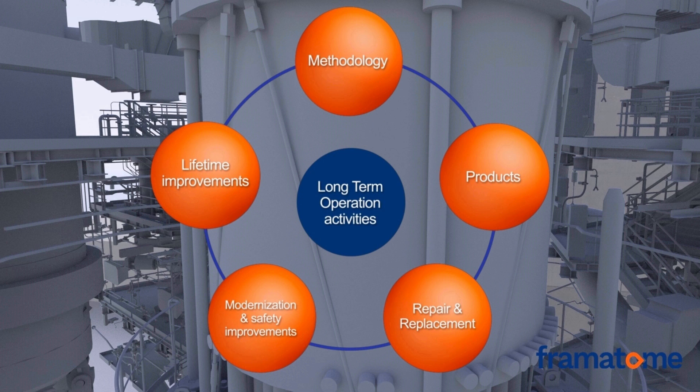Due to the complexity of the LTO process, Framatome has developed products specifically tailored to efficiently support this process. Repair and replacement of components or parts of these components is sometimes essential to achieve additional service life, and Framatome has a wealth of expertise and decades of experience. If modernization or safety improvements of NPPs are required in the context of the LTO application, Framatome as an architect-engineer with a strong OEM base is uniquely qualified to support its customers.